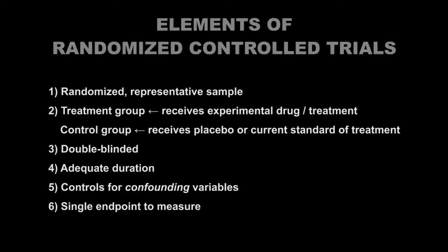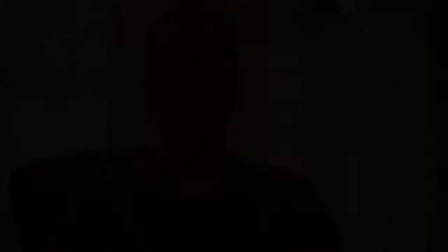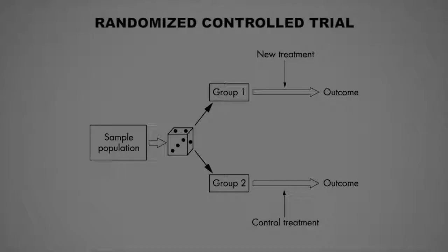While randomized controlled trials are indeed the gold standard for scientific studies, sometimes they are not possible. For example, you cannot expose a group of subjects to a suspected or known carcinogen, as that is clearly unethical. Or it may simply be impractical for logistical or cost reasons to conduct such large-scale controlled interventions. Therefore, scientists have many other study designs that they can use.